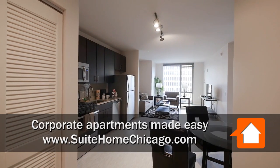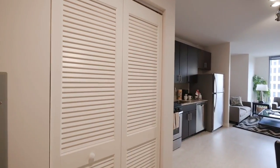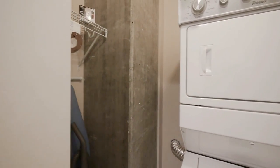I'm in the foyer of unit 506. There's a louver door off to my left, with a full-size stackable washer-dryer and additional storage space behind it.